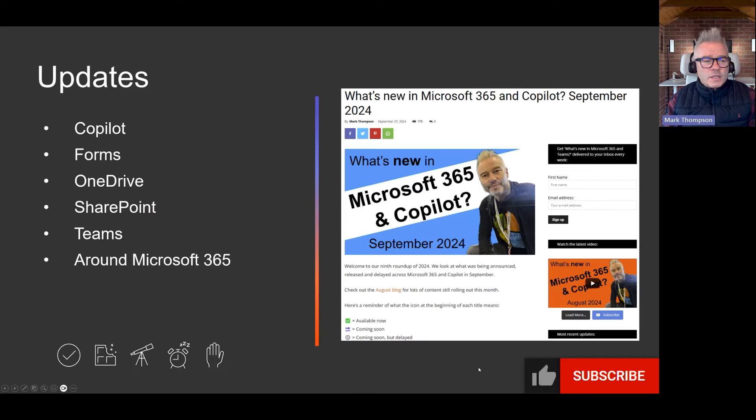We've got updates for Co-Pilot, Forms, OneDrive, SharePoint, Teams, and a couple from around 365. There's loads more over on the blog, so make sure you go and have a look at it afterwards. Check the video notes, and then you can click over and read all the little details I haven't included here.